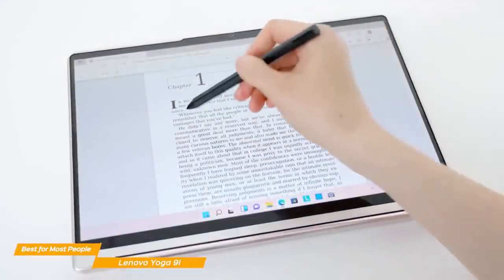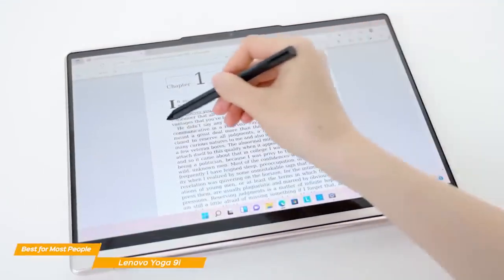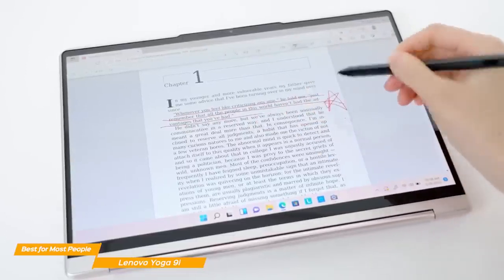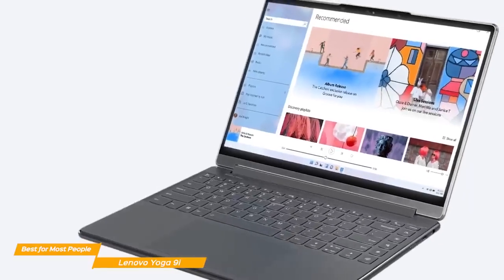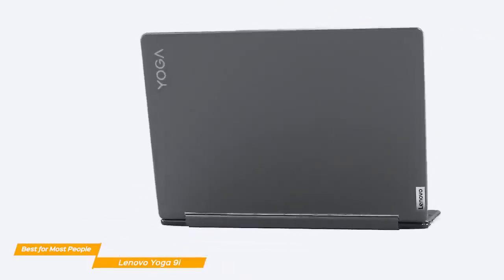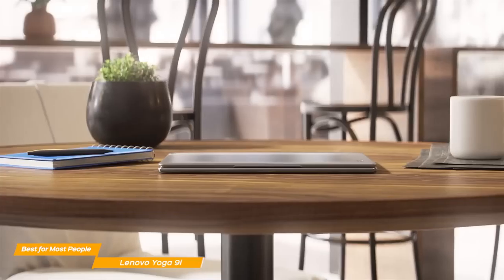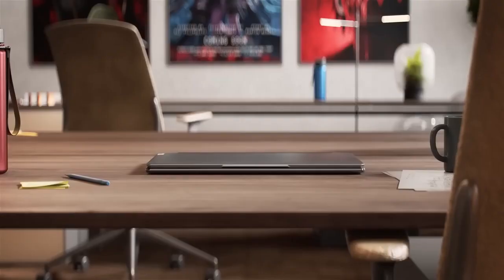Lenovo's Yoga 9i is an incredible machine that most users will love, whether you use it for office work or more heavy-duty tasks. With its sharp display, overwhelming power, and fantastic battery life, you won't be disappointed by the Lenovo Yoga 9i, which is more than adequate for most people.